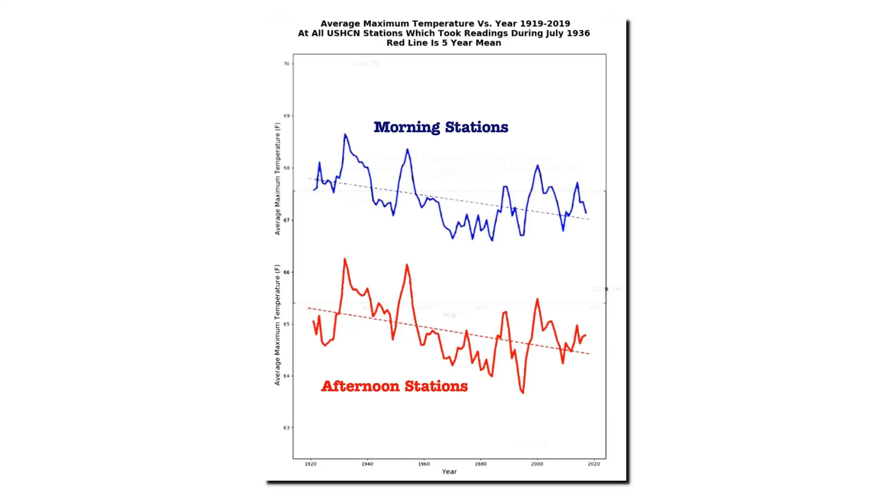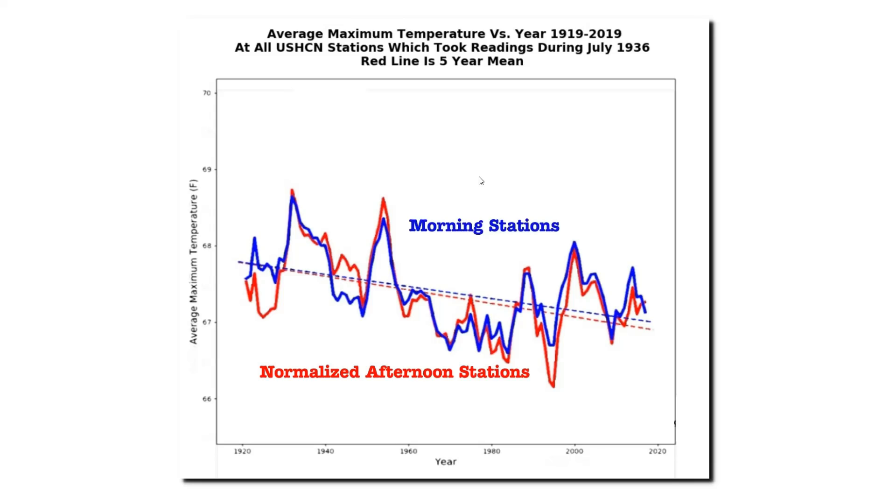This graph shows both groups of thermometers at the same scale. The average temperature of the morning stations is several degrees higher than the afternoon stations. This may seem counterintuitive, but it's not — people in warmer climates at lower latitudes are more likely to check their thermometers in the morning, whereas people at colder, higher-latitude locations are more likely to check in the afternoon. Thus the afternoon stations are cooler. When I normalize the y-axis to compare trends, there is almost no difference between the two groups. In theory, time of observation bias adjustment appears sound, but in practice it shows very little or no validity.